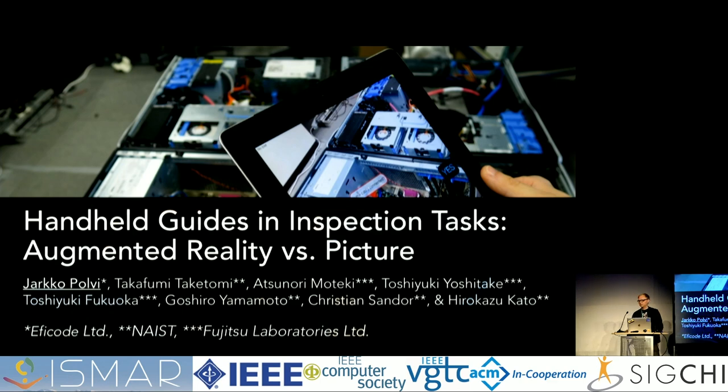Good morning everyone. Thanks for the introduction and also thanks for the committee for letting us present our work here. My name is Jarko Polvi and I will present our research: handheld guides in inspection tasks, augmented reality versus picture.